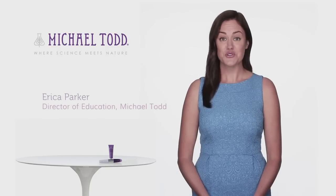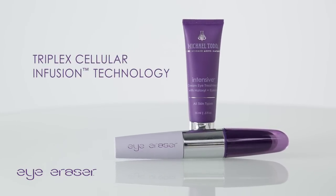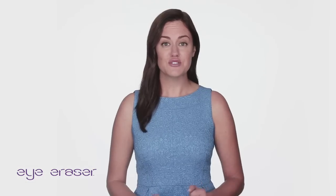Michael Todd's Eye Eraser Infusion Device is a scientific breakthrough in anti-aging that utilizes TriPlex cellular infusion technology, which helps deliver beneficial ingredients in your skincare products deeper and more evenly into the skin at a cellular level, where they can really begin to work for you.